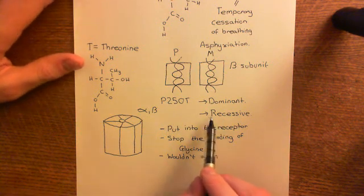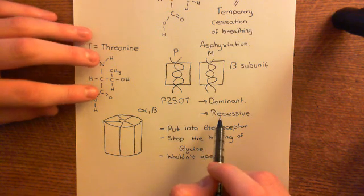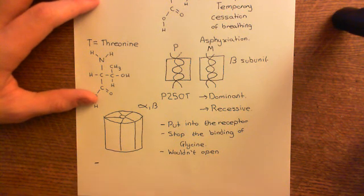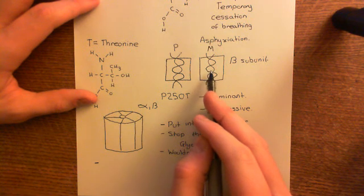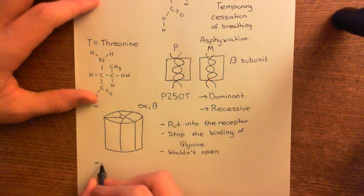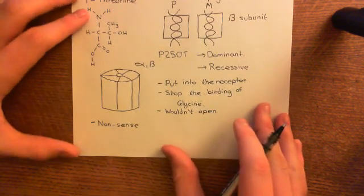The recessive mutations are bizarrely generally more severe mutations. In recessive mutations, what generally happens is you might get a nonsense mutation, meaning the protein is synthesized only partially. A nonsense mutation is when you introduce a premature stop codon into the mRNA, causing the protein to be terminated too early.